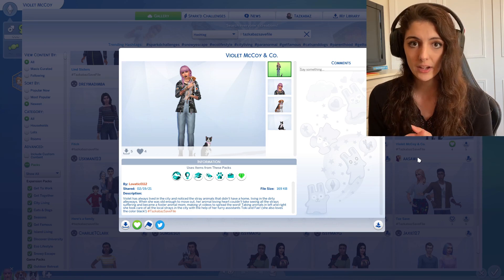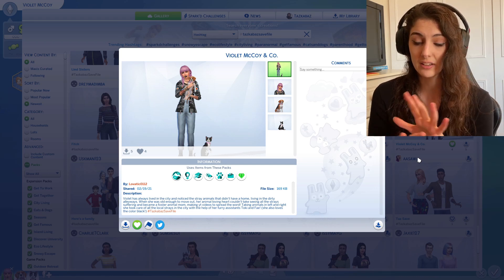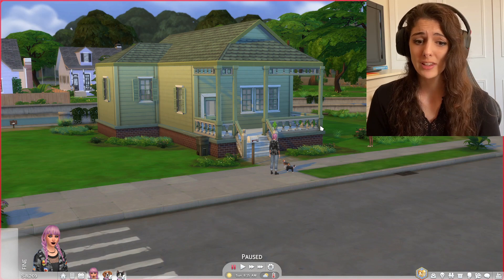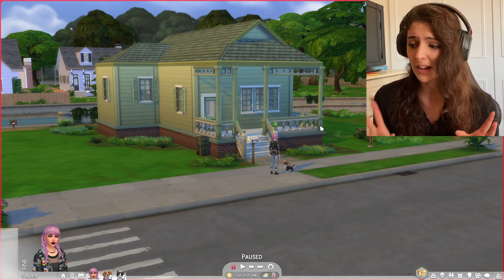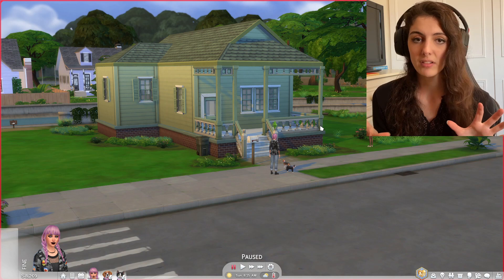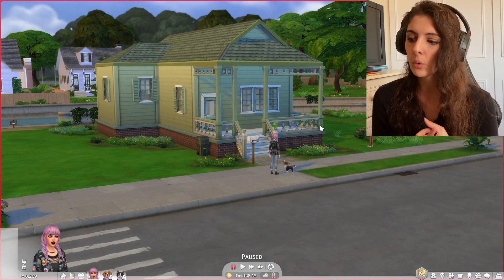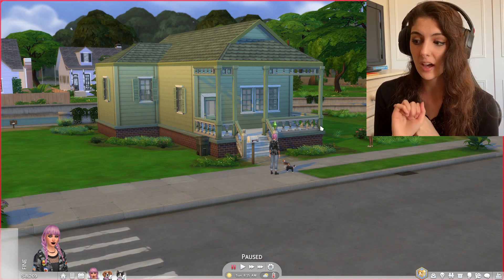She loves the colour black, so we're going to make a black home surrounded with animal objects. She's also a YouTuber, so she needs a YouTuber setup. Violet, Toki and Faye have been moved into the Streamlet Single, but we need to renovate it because it's looking very green and run down. This house is situated directly next door to Dulcie from episode one. We're going to make it perfect for animals, for her YouTubing career, and in her favourite colour.